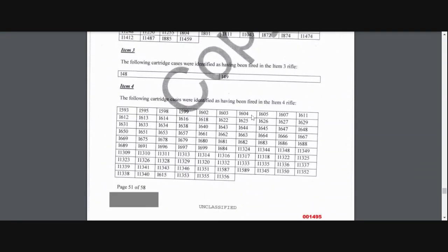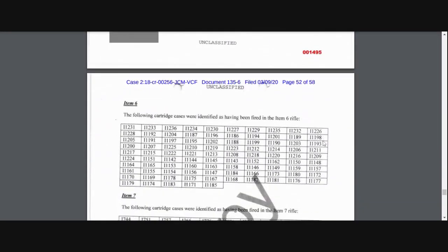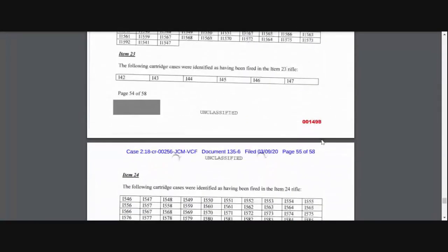This is rifle three's chart, rifle six's chart, seven's chart — it seems like some of the charts are missing. Now if you look at item three here, the 148 and 149 — are those considered shots? The following cartridge cases were identified as having been fired in the item three rifle, so that's two shots — that might have been the fuel tank shots. That's probably what I'm thinking. This is a court document from a trial for Haig, so I would assume this is pretty accurate.